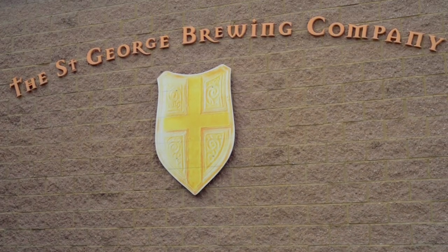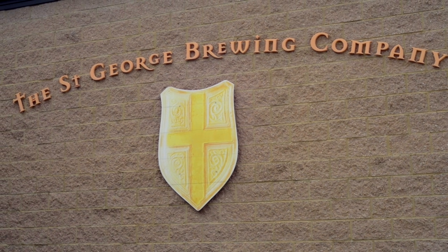I am Andy, the brewmaster at St. George Brewing Company. I've been here since the inception of the company. We tend to think of ourselves as traditionalists. We brew traditional style beers — English ales, German lagers, some American style beers.